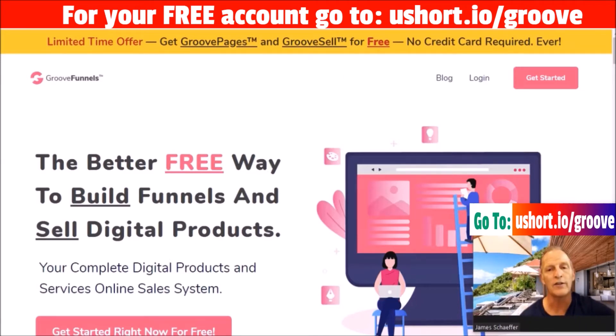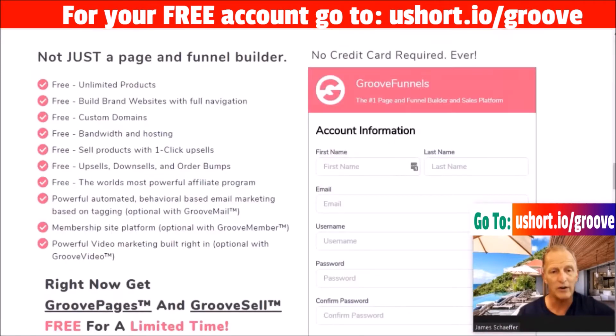If you follow the link in the video description below and click on that, it'll take you to this page. When you click 'Get Started' it'll take you to the sign-up page. Notice here — no credit card required, ever. Not for the free GrooveFunnels and GroovePages. It's incredible what they're giving away including the education behind it, which is phenomenal. You can put your access information in and this gives you not just a page but a funnel builder, unlimited products, websites, custom domains, free hosting, upsells, downsells, order bumps, and an affiliate program.